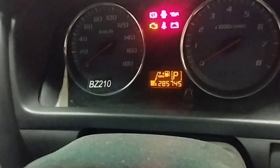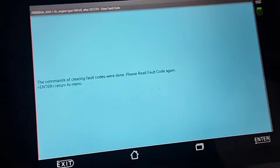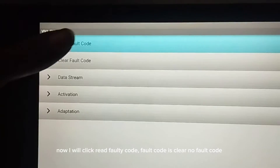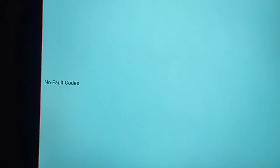To clear the engine code, turn the ignition switch to the on position, then click Clear Fault Code. After clearing, click Read Fault Code and press enter to return to the menu. Now clicking Read Fault Code shows no fault code — the code has been cleared.